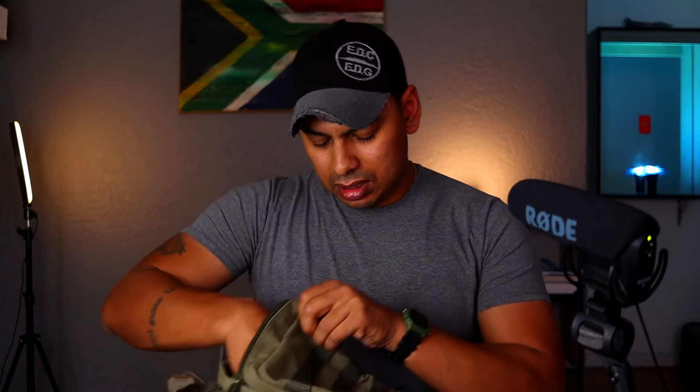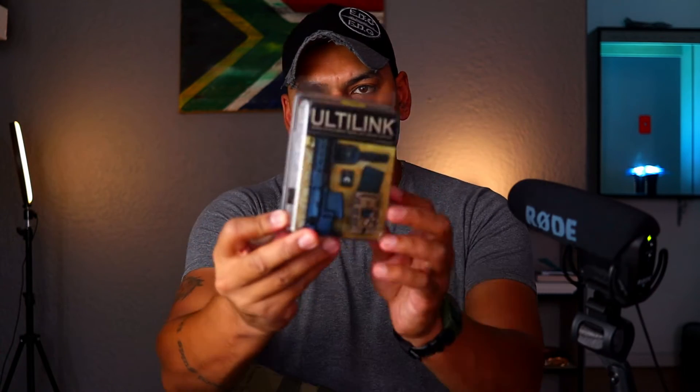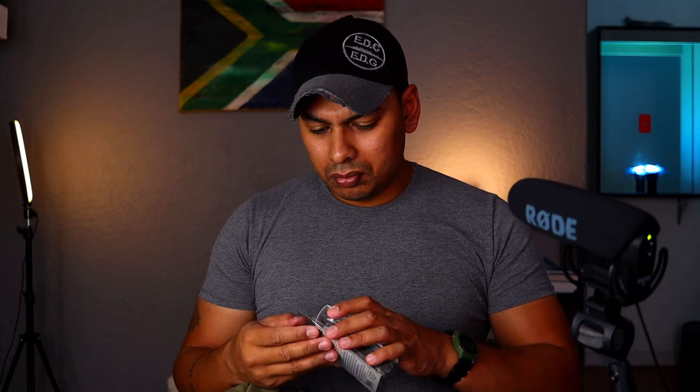This bag feels — have you ever felt an old army canvas tent? This bag feels like that. Ultilink — that's pretty cool. What Ultilink is, is a method of securing gear to your molle webbing using these quick detach links. Those of you who know the Ulti clip — that metal clip that allows you to carry when you're not wearing a belt — these are the same people.